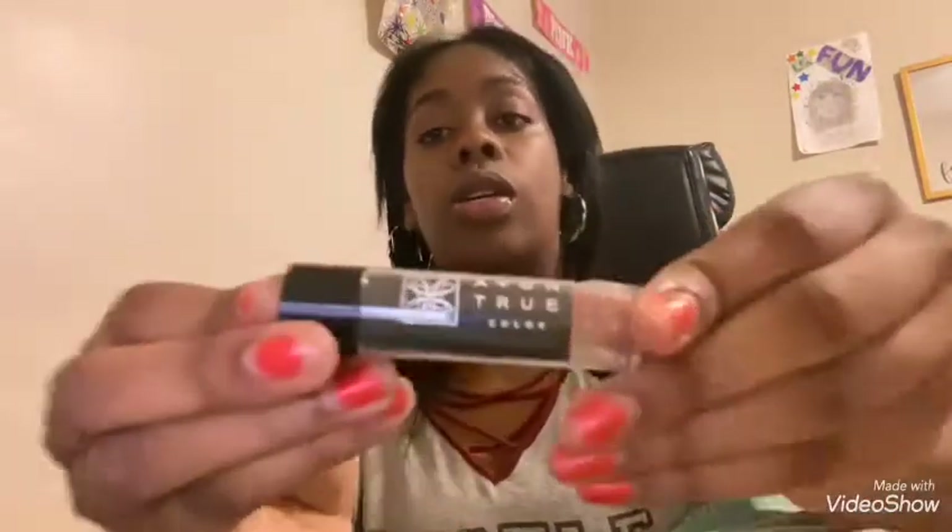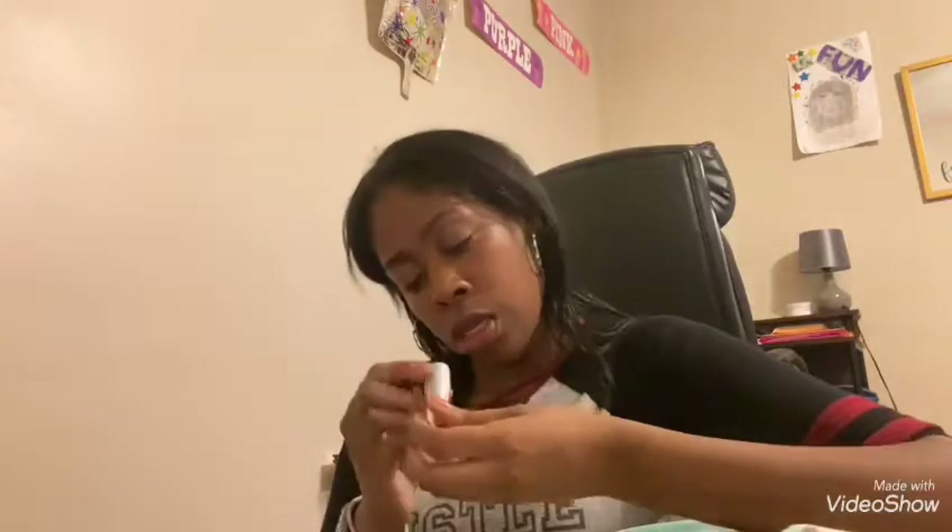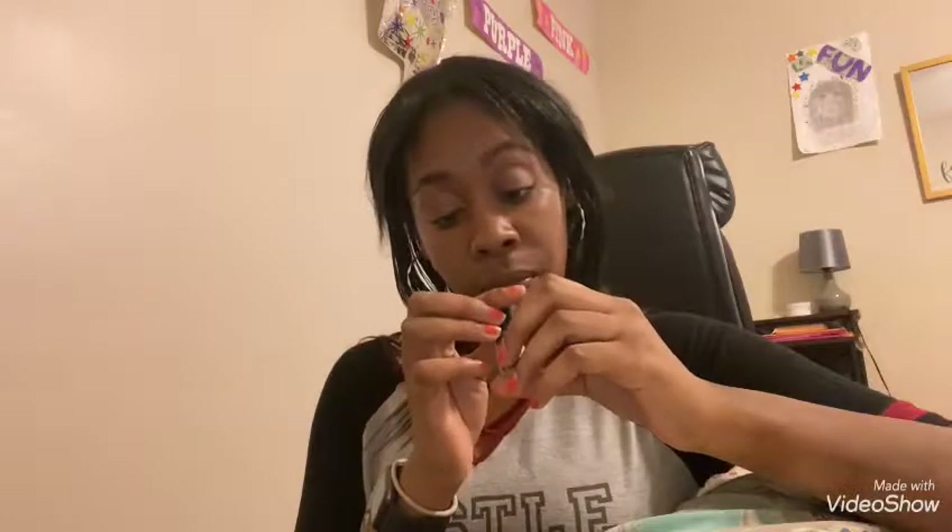Then for lipsticks, I have an Avon True Color — which is actually a lip balm but it stains your lips really bad. I have this Wet n Wild Copper Dust lipstick, and then this NYC Mocha lipstick — doesn't smell like mocha, smells like chemicals! I have a whole lot of lipsticks, and I have the awesome matte lipstick too.